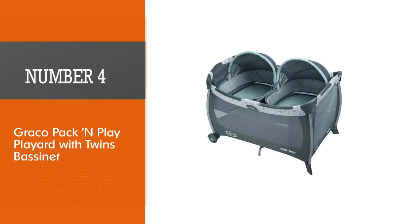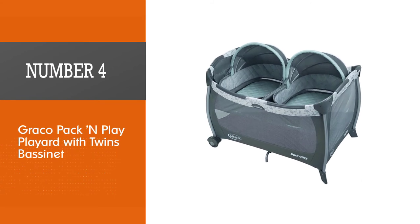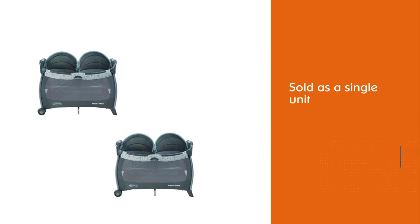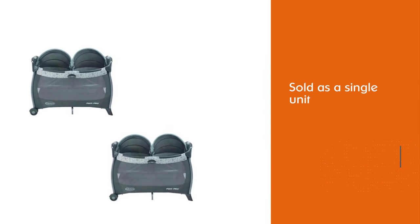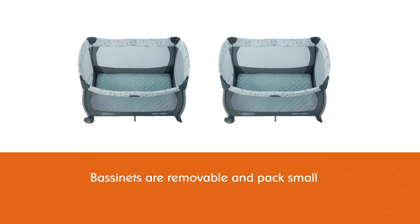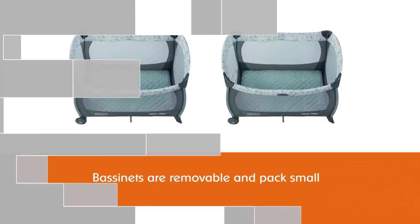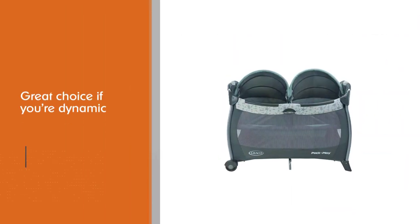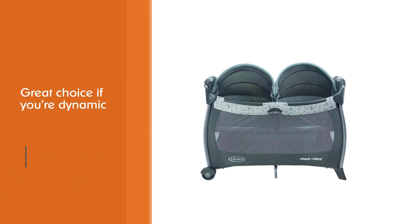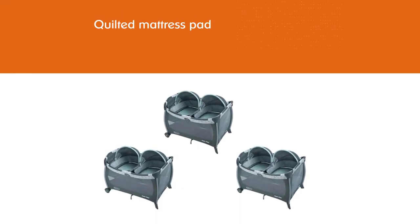Number four: the Graco Pack 'n Play Playard with Twins Bassinet. This Graco is the only true dual-feature bassinet of this type on the list, meaning it's sold as a single unit. It's the most affordable bassinet-playard combo that does both jobs well — going below this price point probably means compromising on one or more quality aspects. The bassinets are removable and pack small, making it a great choice if you're dynamic and have no plans to give up on your lifestyle just because your twins arrived.